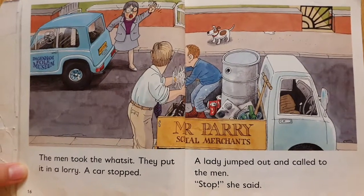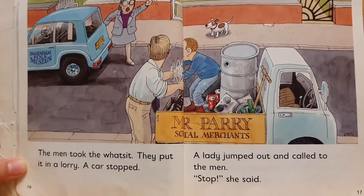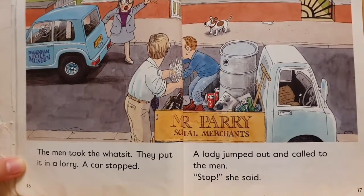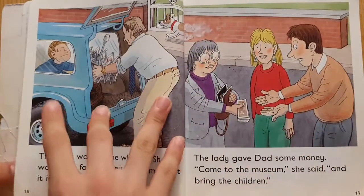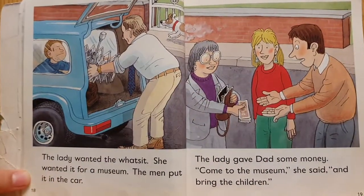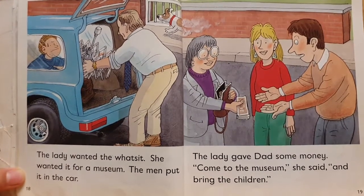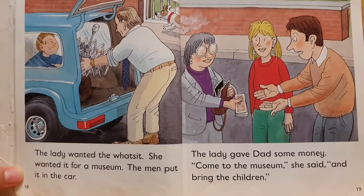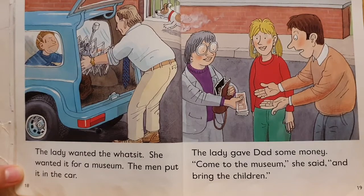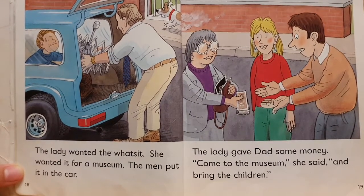A car stopped. A lady jumped out and called to the men. Stop, she said. The lady wanted the what's-it. She wanted it for a museum. The men put it in the car. The lady gave Dad some money. Come to the museum, she said, and bring the children.